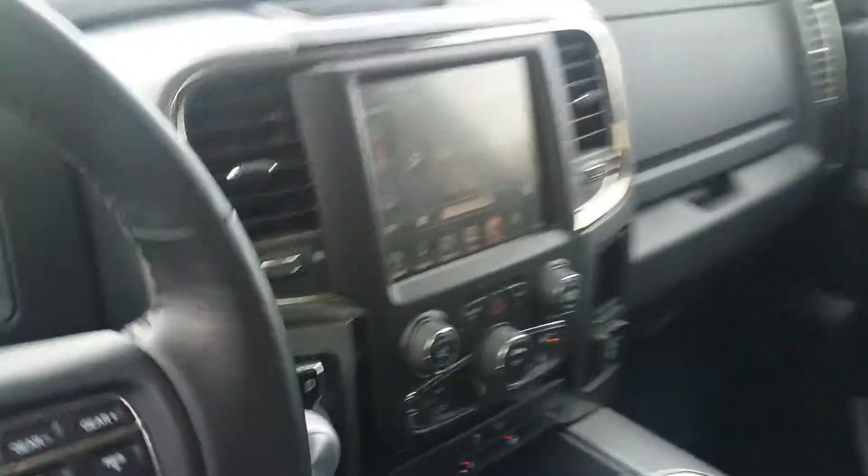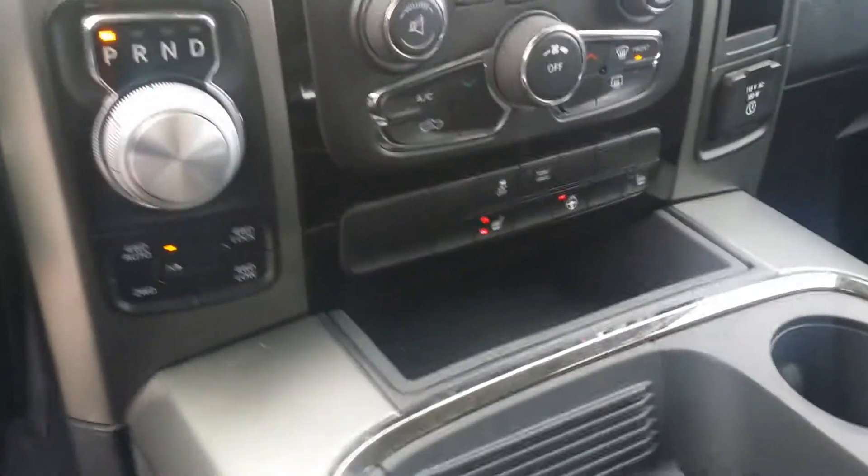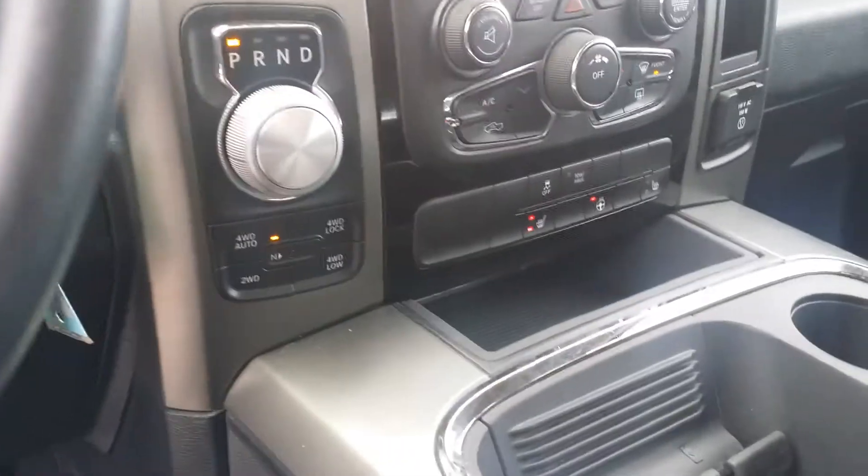This beautiful Ram is in awesome condition. You have power locks, power windows, power mirrors, and everything like that. It also gives you a backup camera, heated seats, heated steering wheel, and all those fun features.